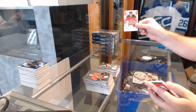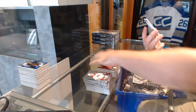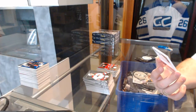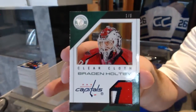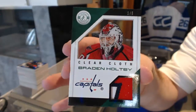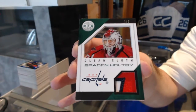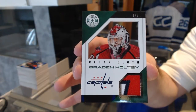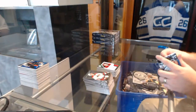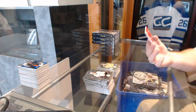We've got a mirror red number to 100 rookie of John Merrill for the New Jersey Devils. And that's nice — number one of five clear cloth patch for the Washington Capitals, Braden Holtby. One of five clear cloth patch for the Capitals, Braden Holtby.